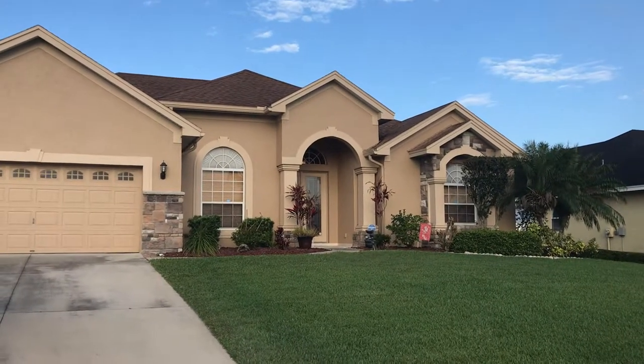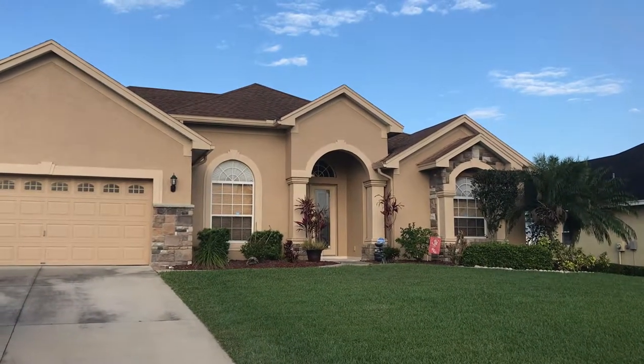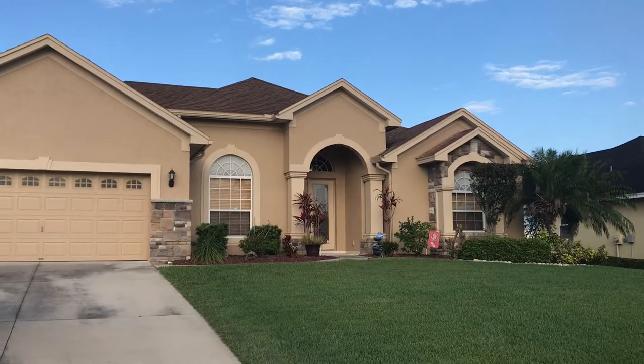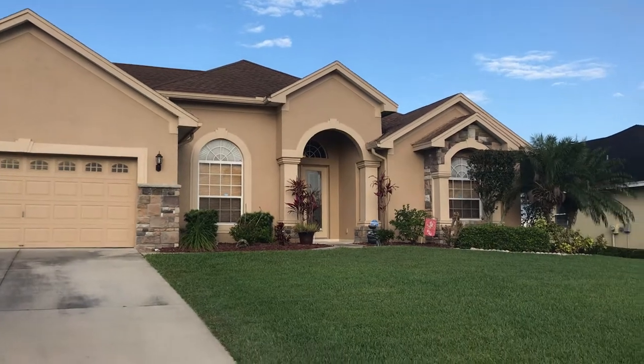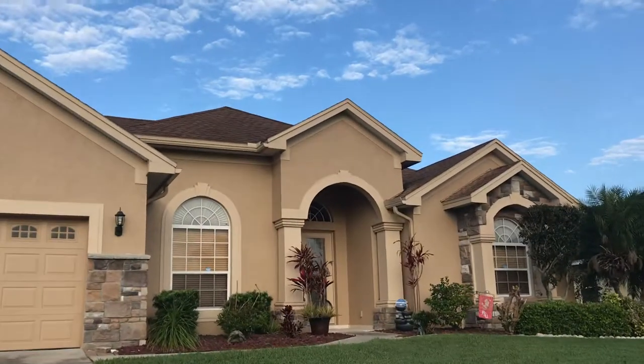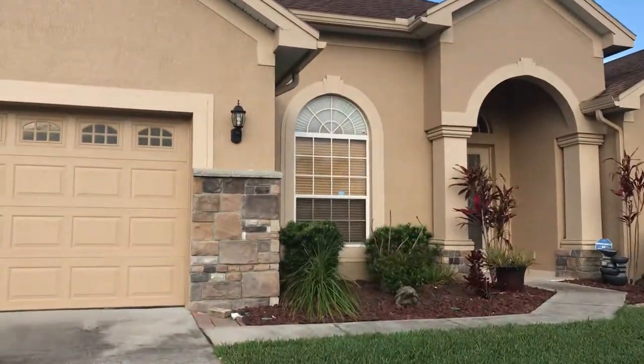Good morning, this is Jared Weglin from Focus Realty Group here at 5651 Vintage View Avenue, a gated community in South Lakeland off of Clubhouse. I wanted to take you for a little home tour today, as this home just became active on the MLS.